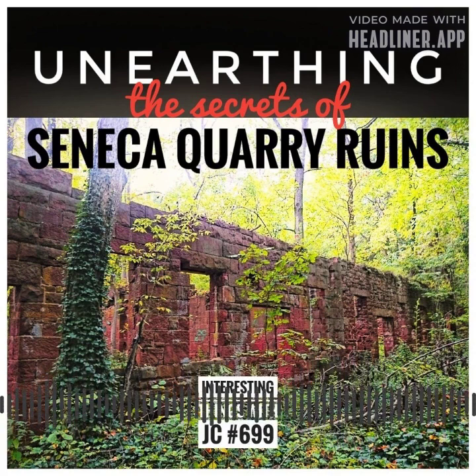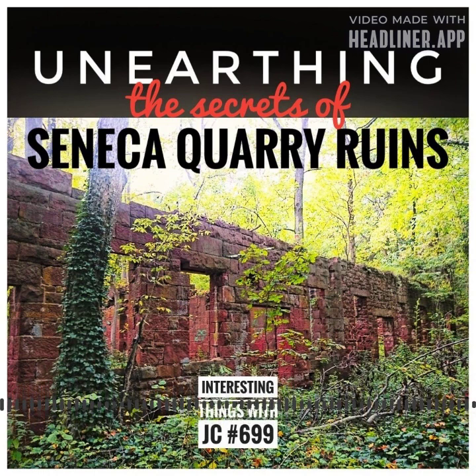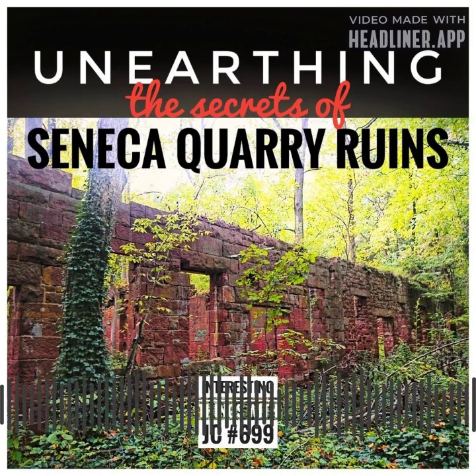Nestled on the northern bank of the majestic Potomac River — or as they say in parts of West Virginia, the Potomac River — a mere 20 miles upstream from the bustling heart of Washington, D.C., lies a hidden gem known as the Seneca Quarry Ruins. Veiled by a dense forest that has claimed it as its own, this once thriving quarry served as a vibrant hub where the rich, russet-hued sandstone was skillfully crafted and used in the construction of numerous iconic buildings that graced the capital of the United States of America. Today, it stands silently, easily overlooked by those leisurely strolling by or cycling along the neighboring Chesapeake and Ohio Canal.